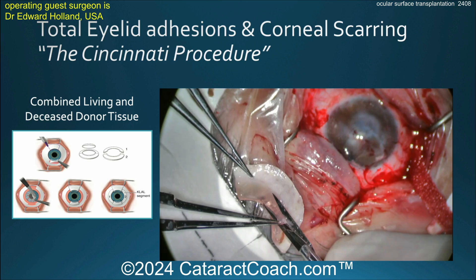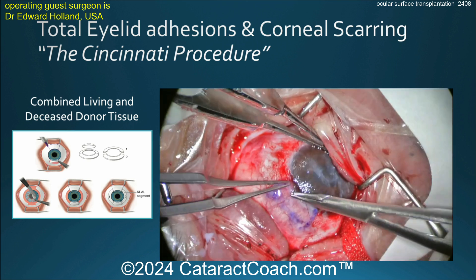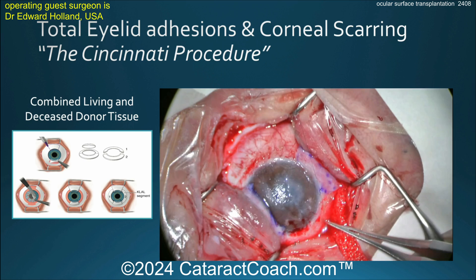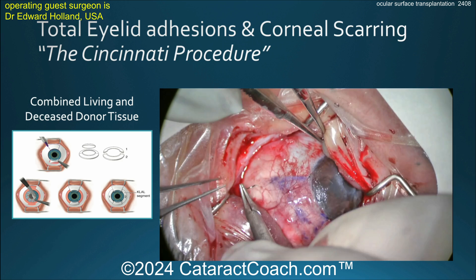Once this is done — and that's a good assistant, by the way, this is three hands operating — the patients do require systemic immunosuppression, unless you can find an identical twin for the patient. Here we go, switching that graft into place.